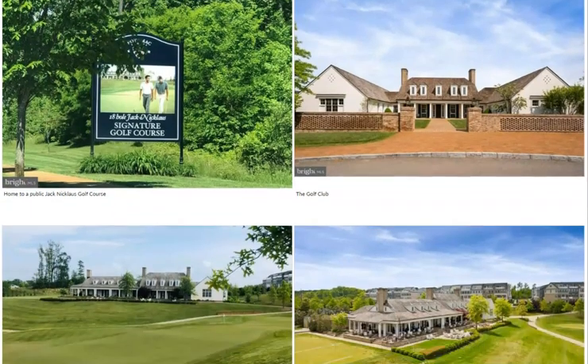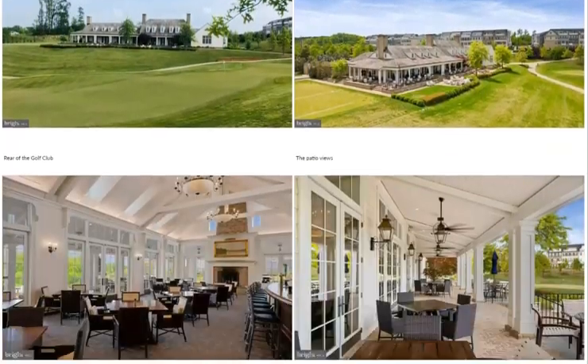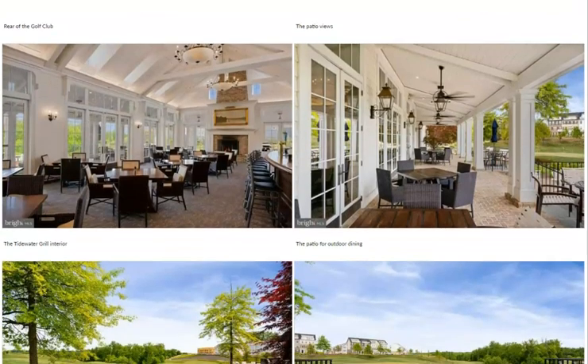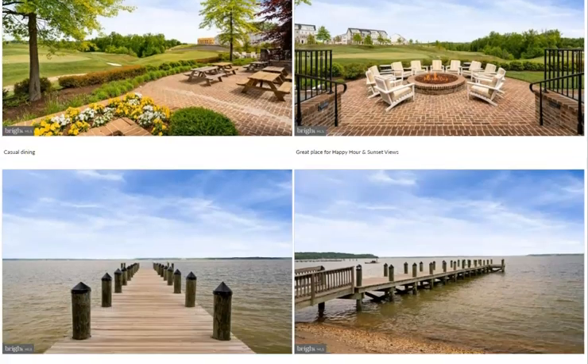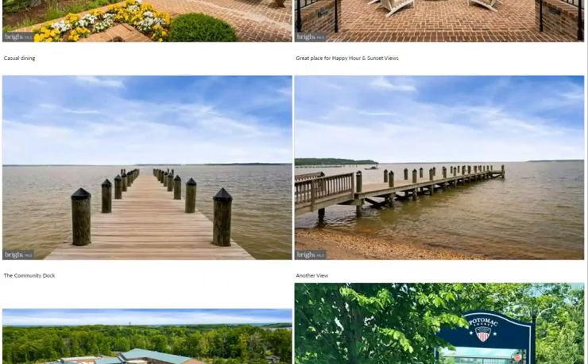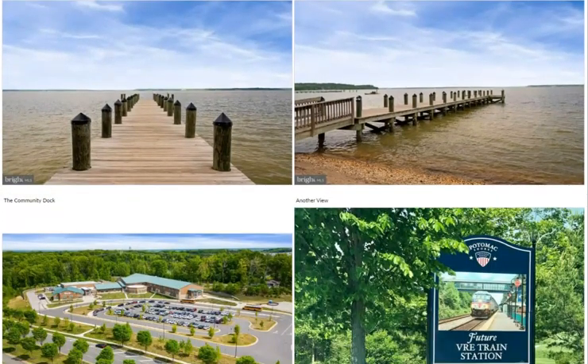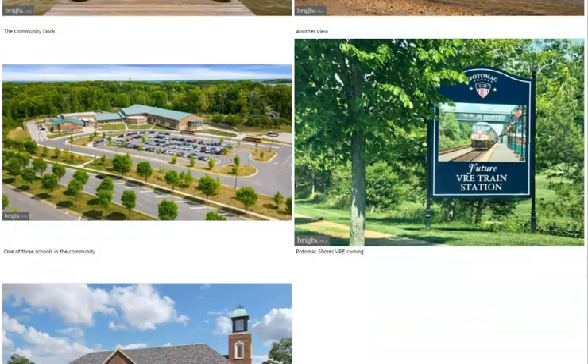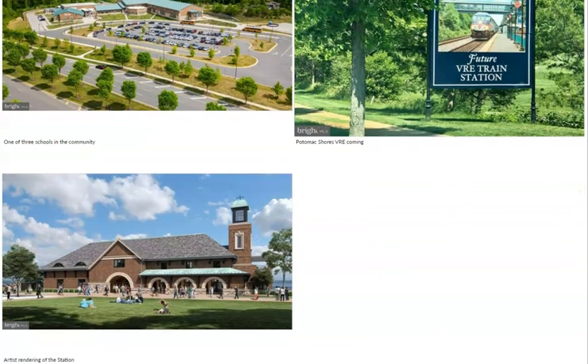The golf club is open daily for lunch and dinner, so you can stop in, sit outside, eat, and watch the sunset. We also have a canoe launch down at the river. There's a school in the community, and there will be a future VRE station currently being built — the garage is being started now. There will also be a town center.